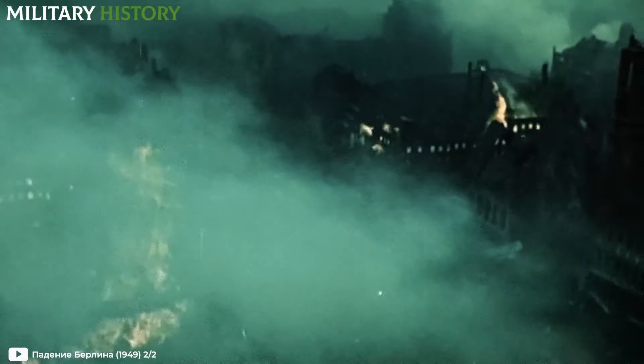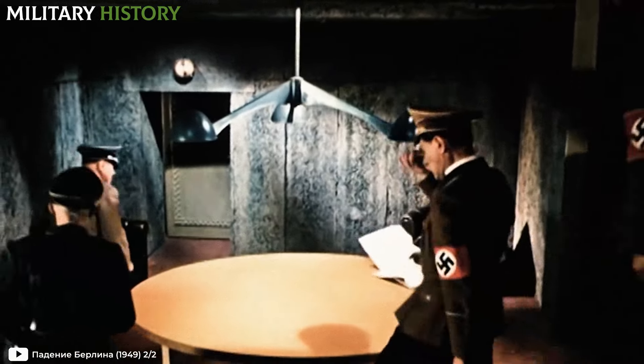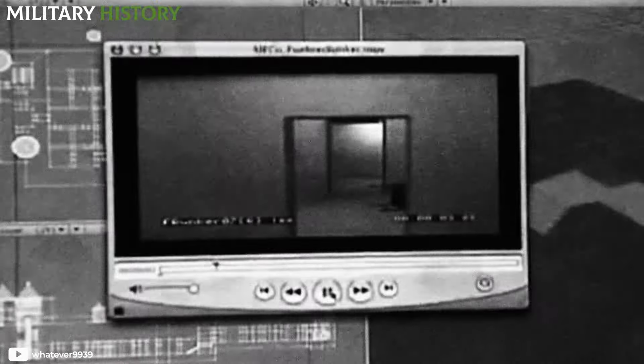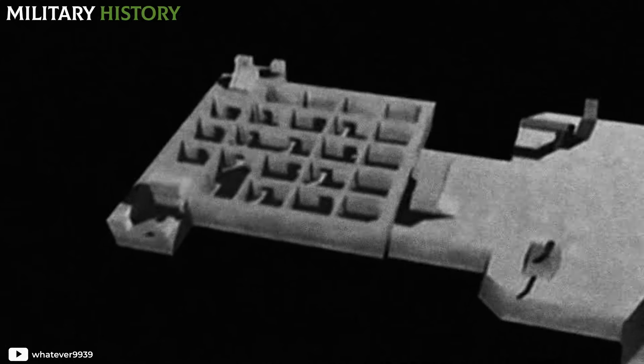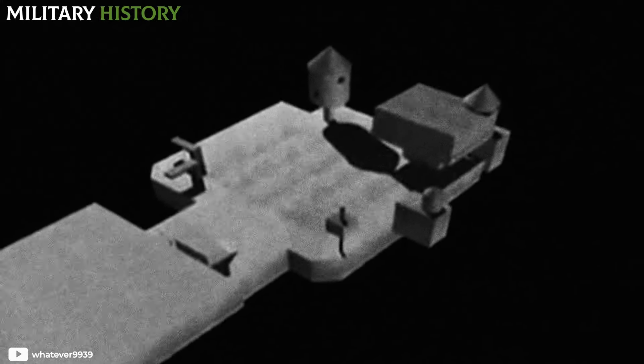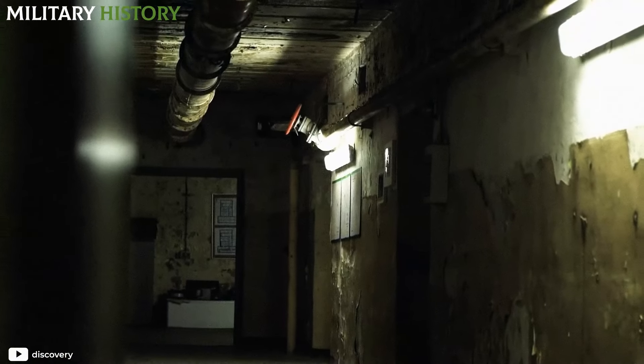Designed to withstand the fiercest assaults, its thick walls and labyrinthine corridors provided refuge for Hitler and his inner circle as the war drew to a close. The bunker's layout spoke for itself regarding its function. An upper level housed administrative offices and conference rooms, while the lower levels contained the Nazi leader's personal quarters, a dining area, and medical facilities. Discreetly hidden emergency exits offered escape routes through tunnels leading to nearby buildings, a last resort in the face of imminent danger.